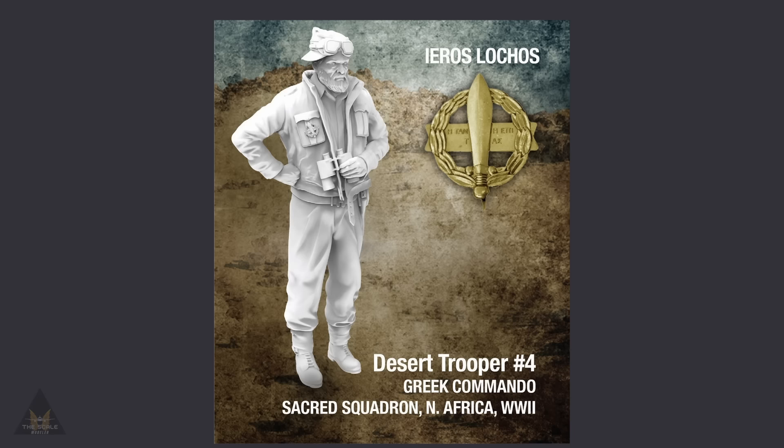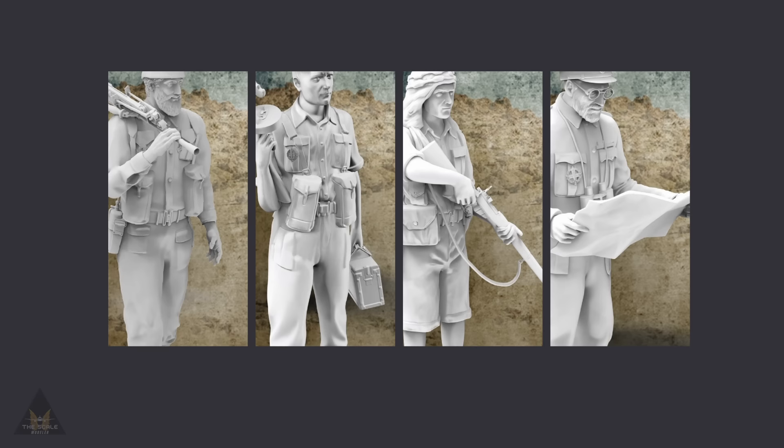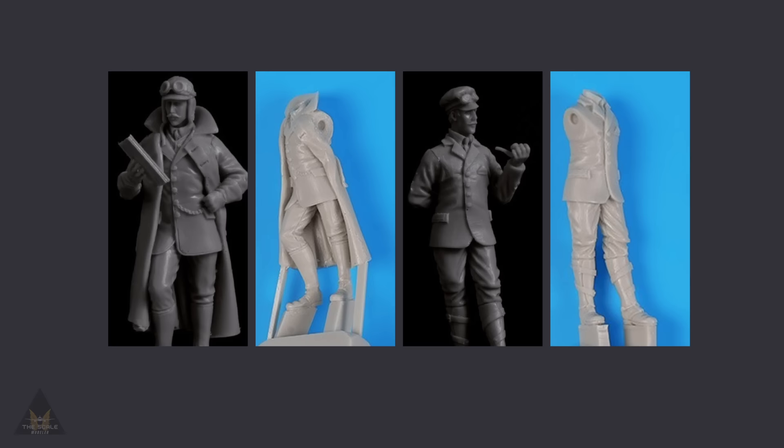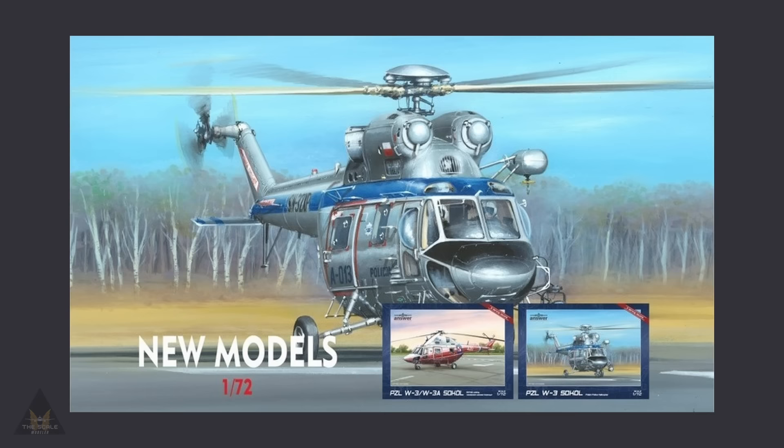Staying with figures, Muronius have released details of their new Greek special forces in Africa during World War II. It comes with five new figures for this unit, looking to have some really good detail. Black Dog are making a couple of motorcycle figures, also in 1:35 scale.